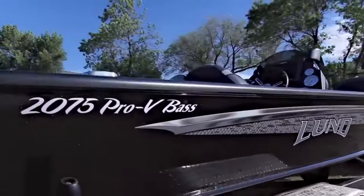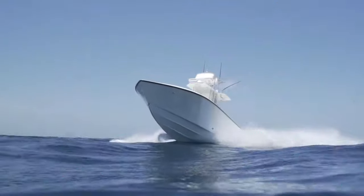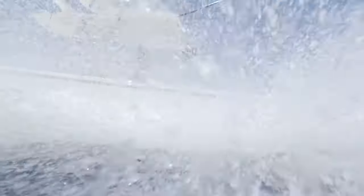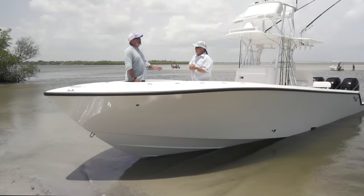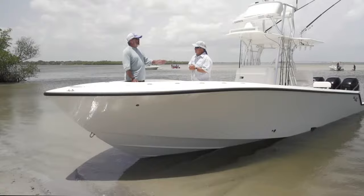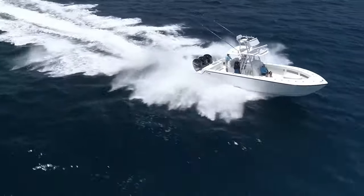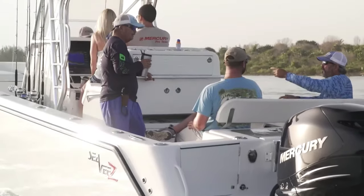The CV 340Z — an angler's dream. The CV 340Z is the ultimate dream for any angler. This fishing boat is designed to enhance your fishing experience and provide all the features you could ever want. With its spacious deck, comfortable seating, and advanced technology, the CV 340Z is built to cater to the needs of even the most avid anglers.